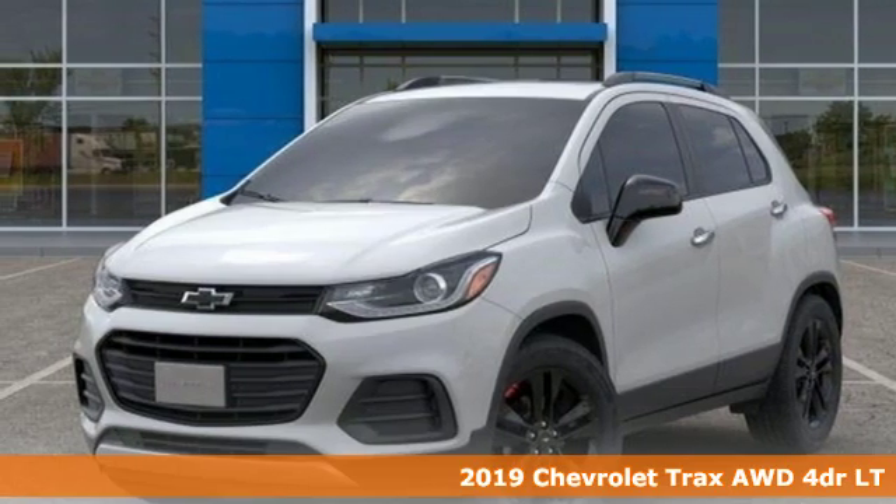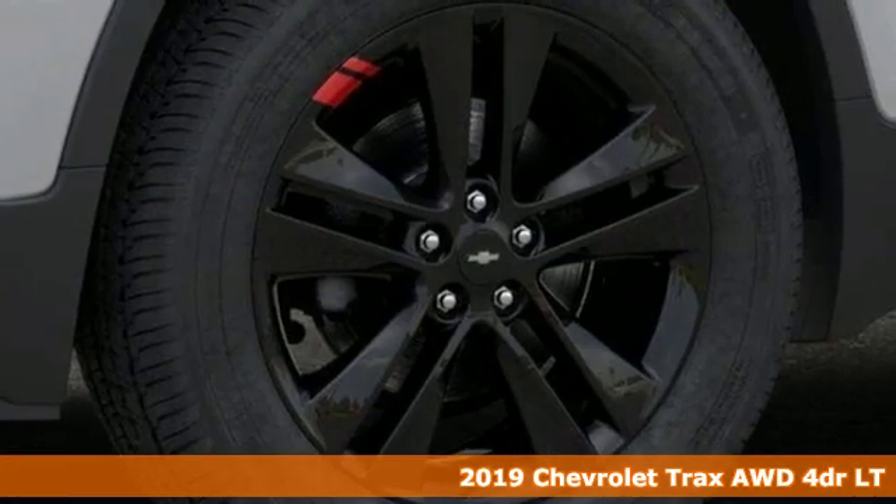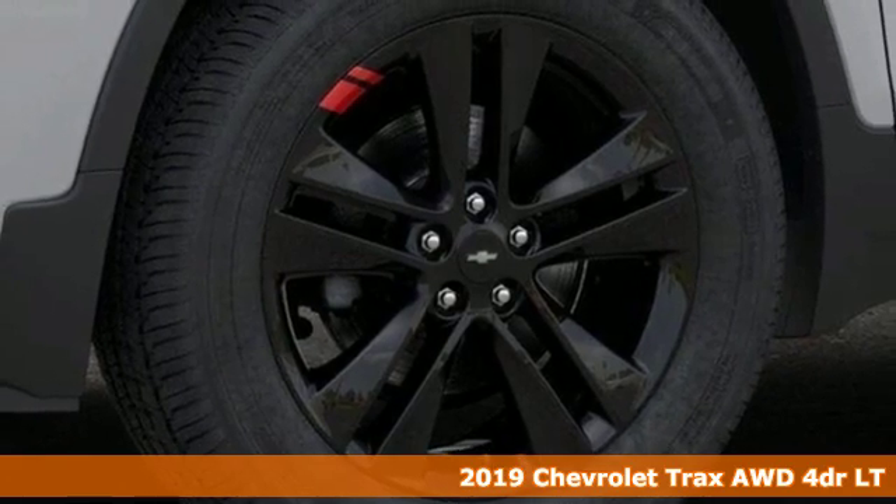It's a new 2019 Chevrolet Trax. There's more than a century of ingenuity and significance in every Chevy.